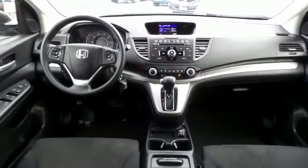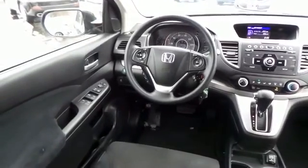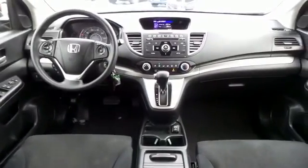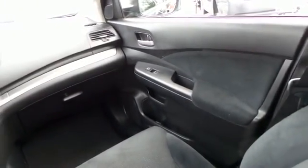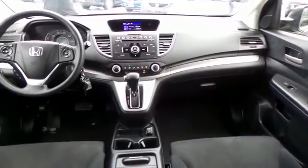The CR-V EX comes well equipped with a reverse camera, power windows, mirrors and door locks, keyless entry, and cruise control. It has a telescoping steering wheel with radio controls, a six-speaker sound system with separate tweeters, CD player, auxiliary jack, USB port and MP3 decoder.